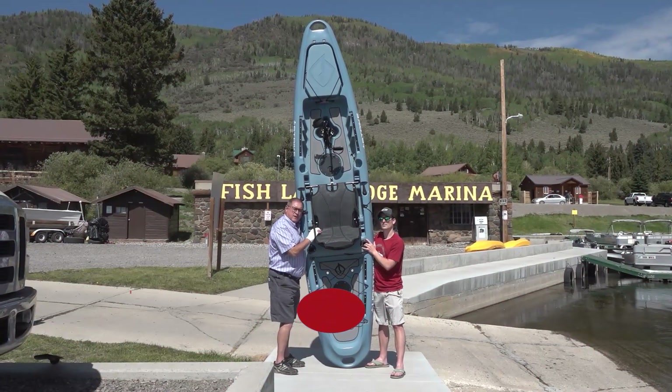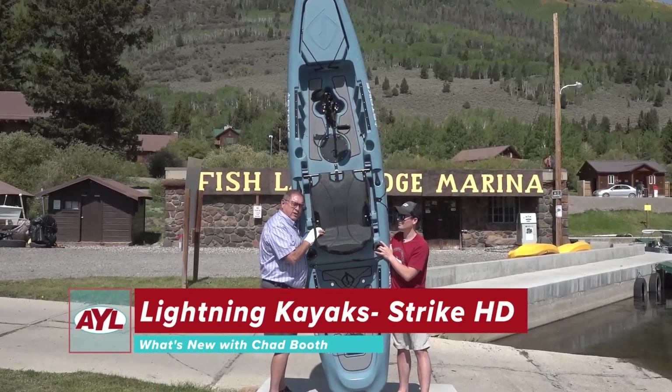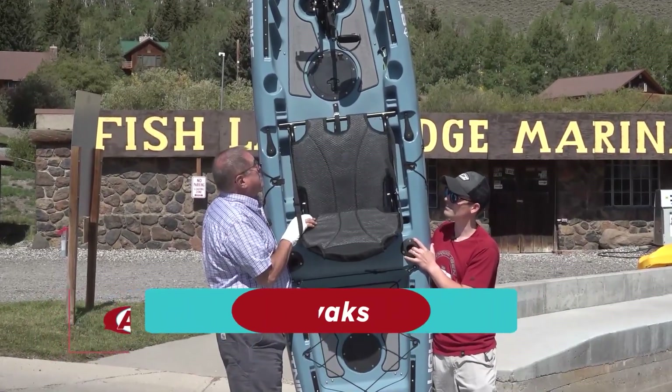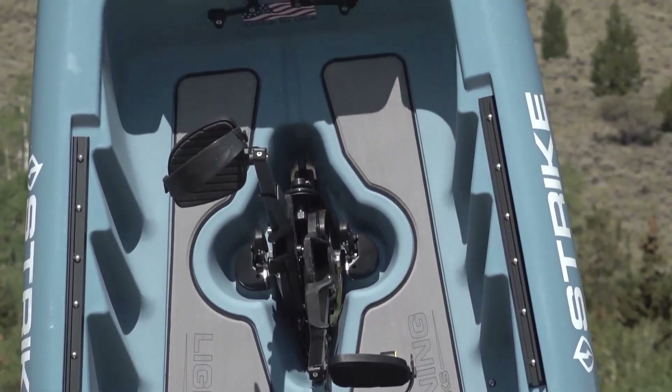It looks like Hobie Cat has met its match. Welcome back to At Your Leisure. Here's what's new. We've got Eric Wofford from Jorgensen's and he's showing off the Strike Lightning Kayak. Eric, tell me a little bit about the Lightning.